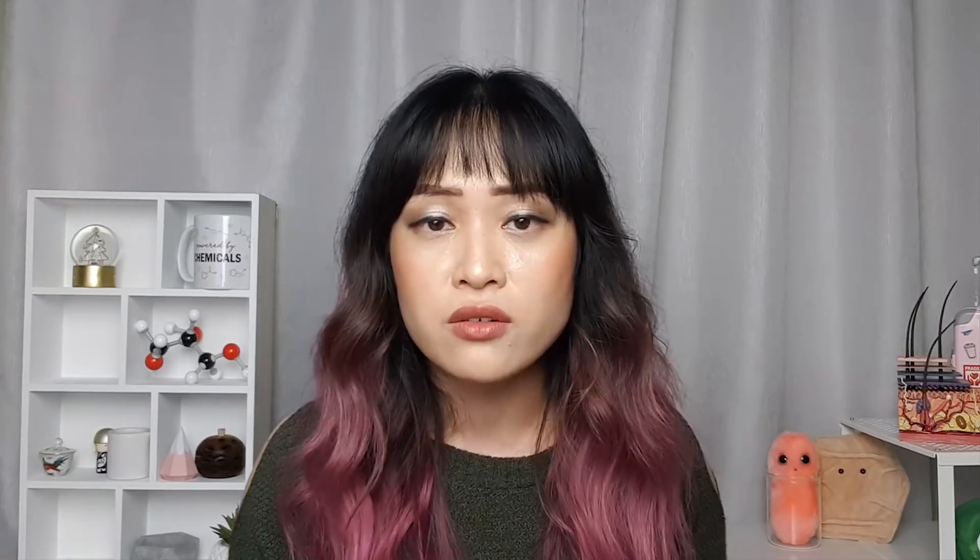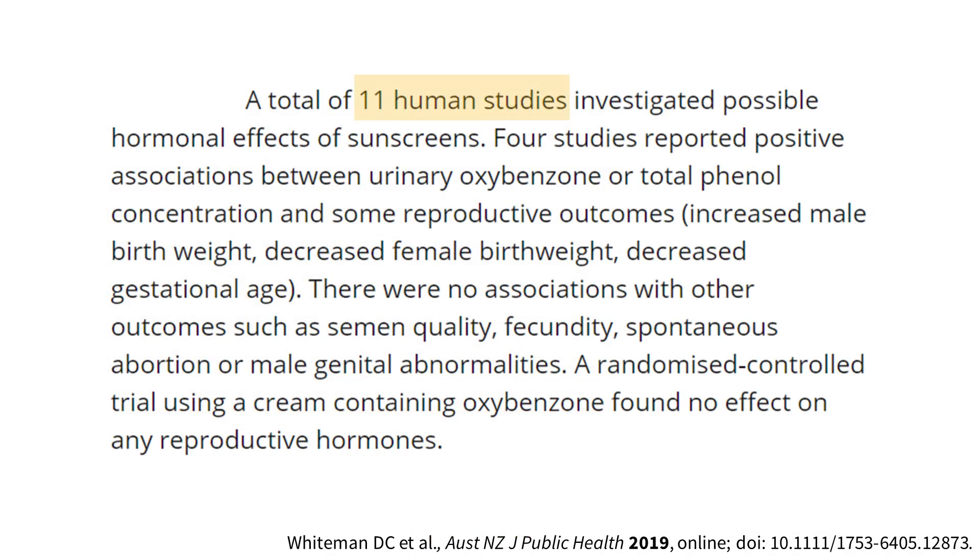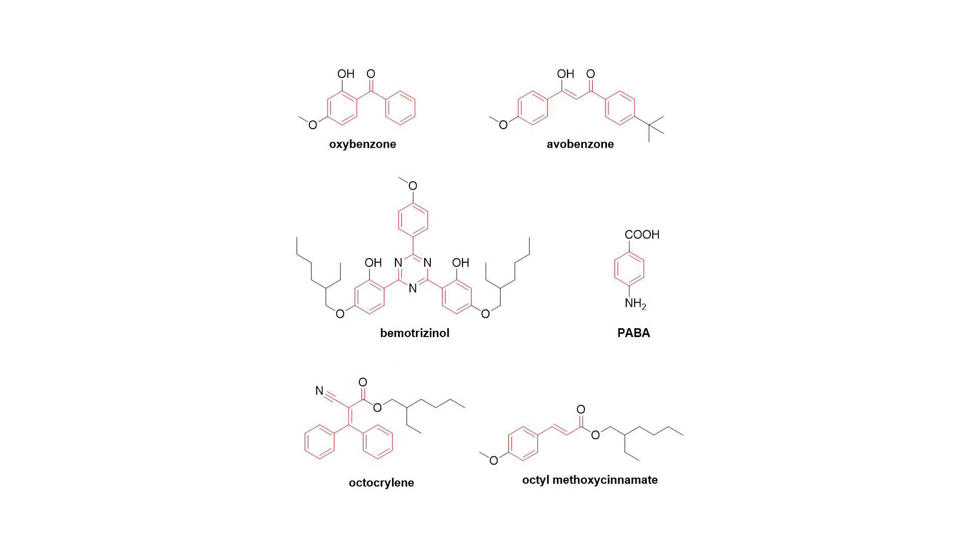One paper tried to translate this to human effects and found that oxybenzone, which has the strongest hormonal effects, would require continuous application over 100% of your body for 35 years to have a noticeable hormonal effect. Some observational studies found that people with higher oxybenzone levels tended to have some reproductive characteristics but not others, while a trial where an oxybenzone-containing cream was applied didn't show any effects on reproductive hormones. So while a hormonal effect is possible, it's unlikely to be significant according to what we currently know.